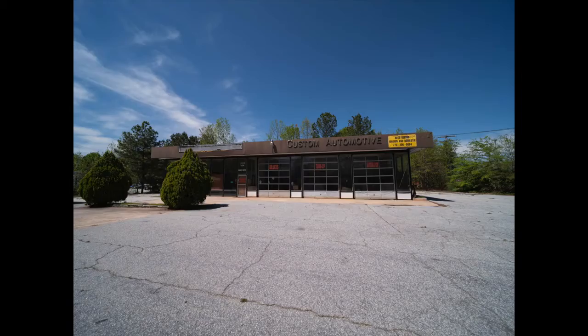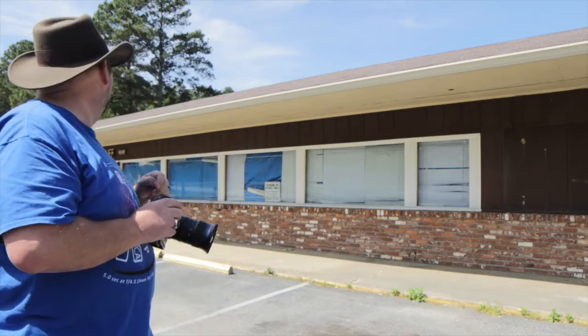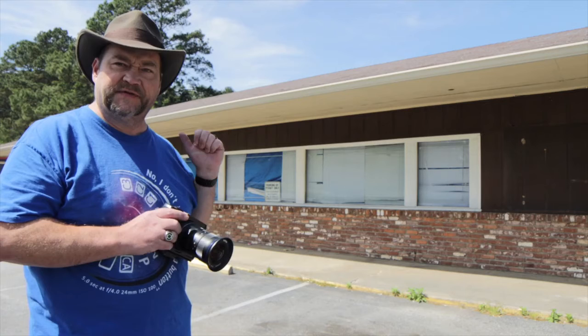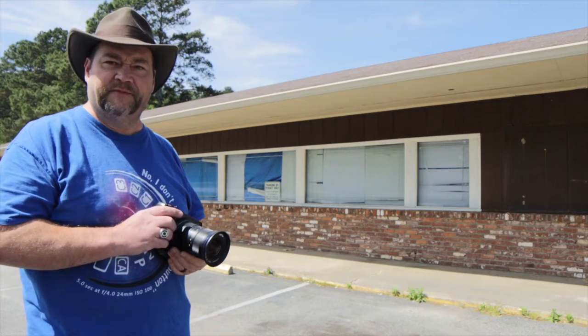Still in Fairburn, Georgia in Fulton County on Highway 29, I found this thrift store called Neat Stuff. As far as I can tell, they're no longer in business. The windows are all covered up and there's a sign in the front door area saying they're having a public auction in the near future, so they must be selling off the last of their secondhand and used merchandise.